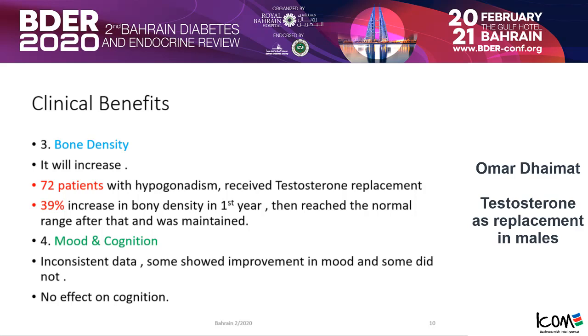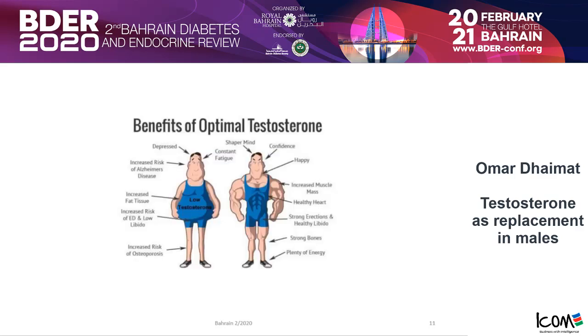So these are the expected clinical benefits when we give testosterone to patients with hypogonadism. Do we reverse the picture completely? They will not look like a bodybuilder — that only happens when you go to the gym. Don't expect your patients in the clinic to have that physique. But they will be more confident, happier, and have increased muscle mass.